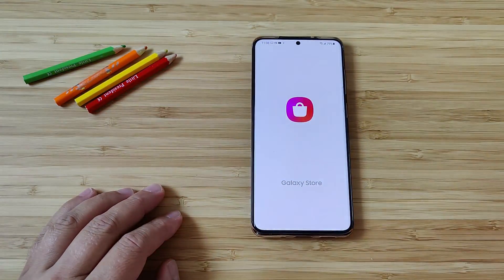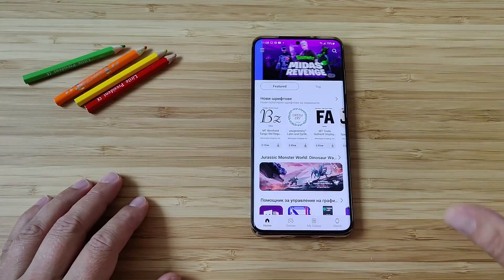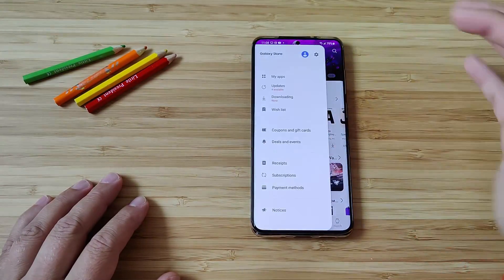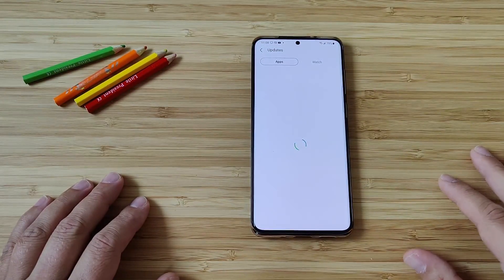Samsung Galaxy Store has now been updated. I'm running it for the first time. I checked the changelog — there's not so many details there. The first thing I want to do is go directly into Updates and check if there are any new updates.